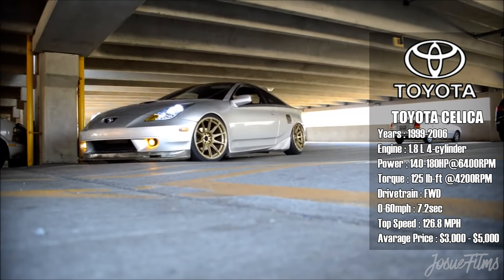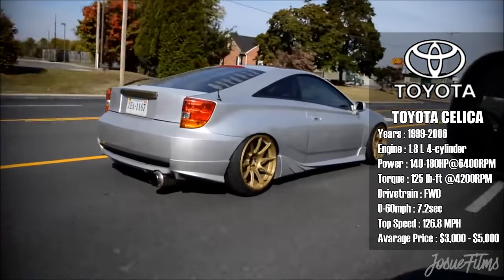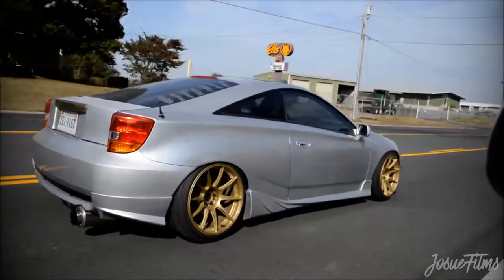The average price is three to five thousand dollars. A predecessor was never made for the Celica unless you consider the 2016 FRS from Scion, which was rebranded under Toyota as the GT86.